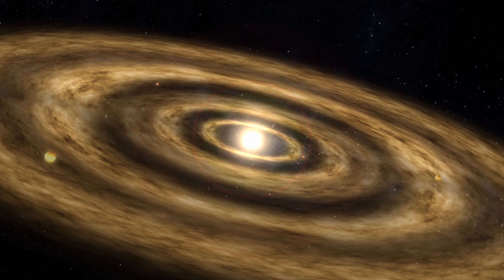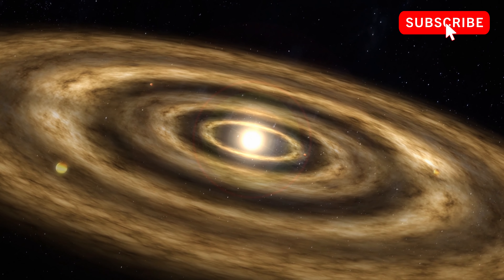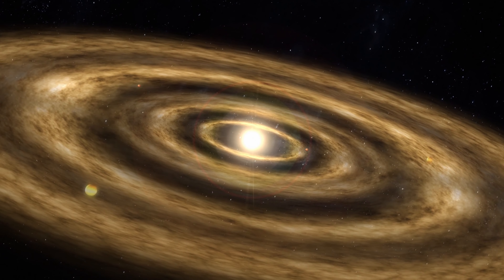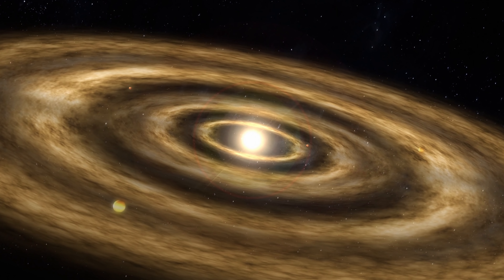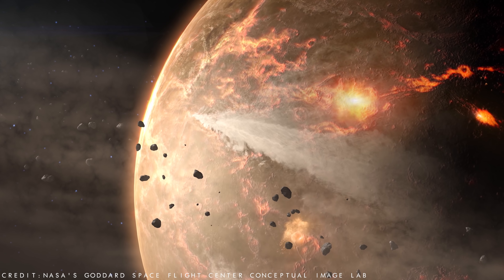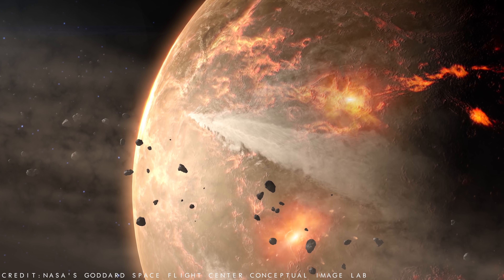It formed around 4.5 billion years ago from a swirling cloud of gas and dust, becoming the third planet from the Sun and the fifth largest planet in the solar system, with a diameter of roughly 8,000 miles or 13,000 kilometres.